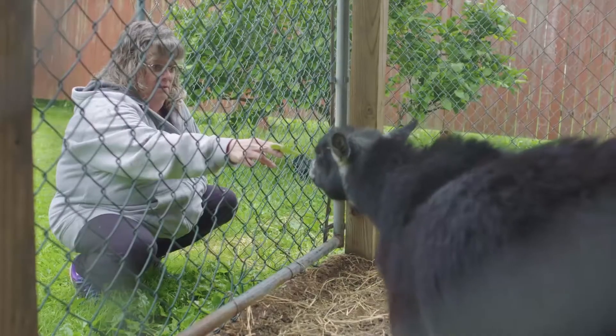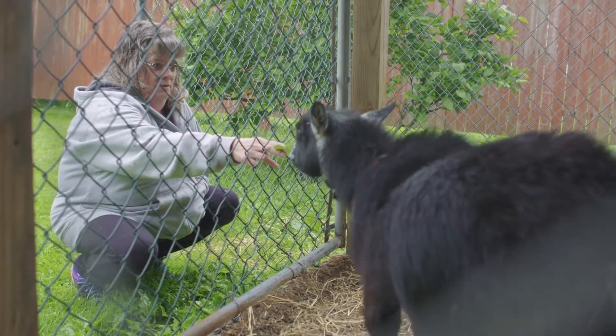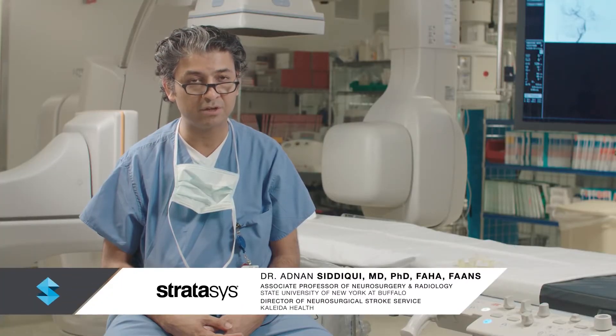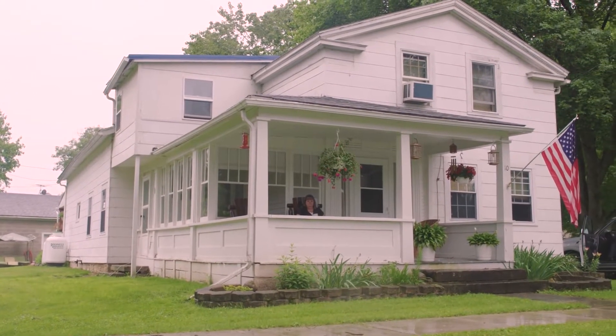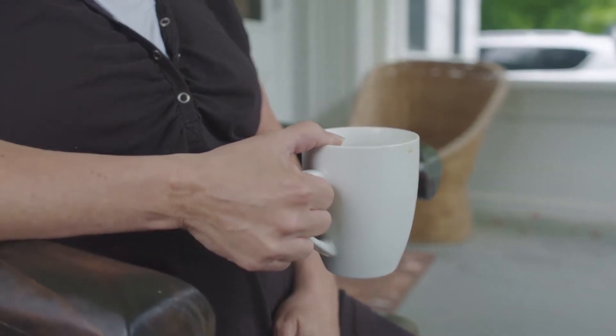Teresa came to us because of a very complex set of problems, primarily related to the fact that she was having increasing headaches and losing vision. Part of the evaluation made us look at blood vessels that go to the brain, and that's how we discovered the fact that she had a fairly large, complex brain aneurysm. When I found out I had an aneurysm, at first I was a little nervous — it was very scary to be in the position of not knowing, wondering if everything would be okay, if life would go on as normal.